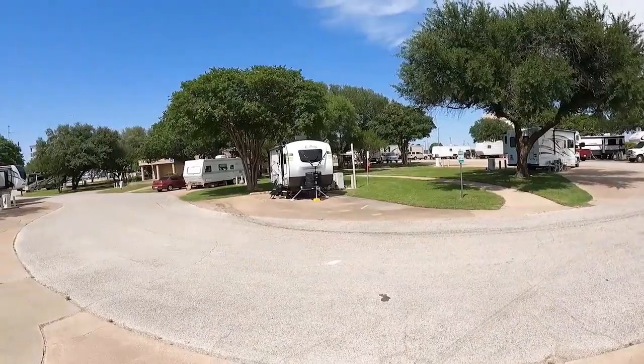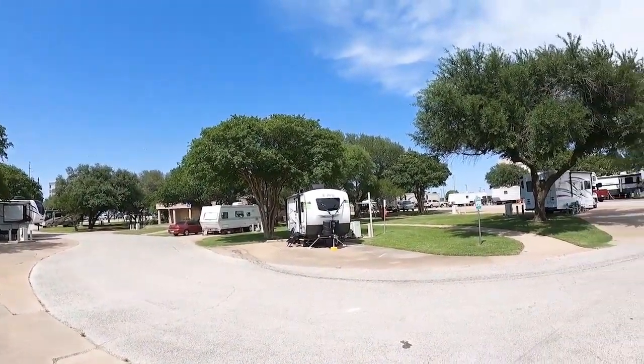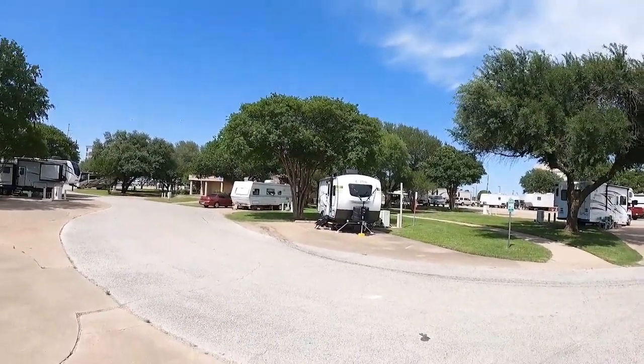Quite surprised — this is not going to be too much of a video. This is not an RV destination that you want to come to. But I was really surprised that it's here, and very grateful that it is. If you have a family member in the Baylor Scott & White Hospital in Temple, you'll be happy to know that it's here. There are some folks that have family members who have been in this hospital for over a year, and some of the people here have been under treatment for over a year.